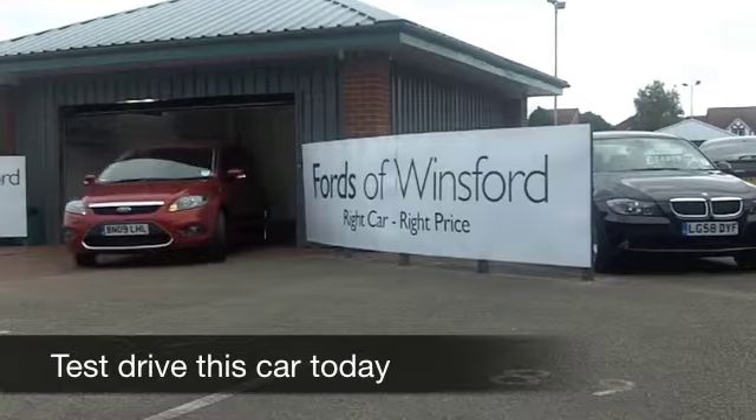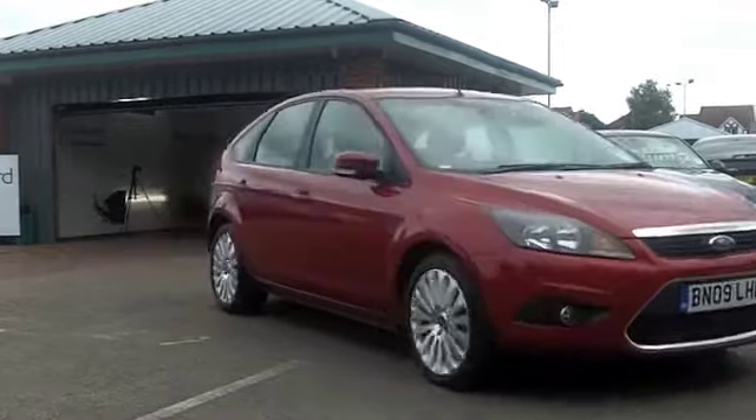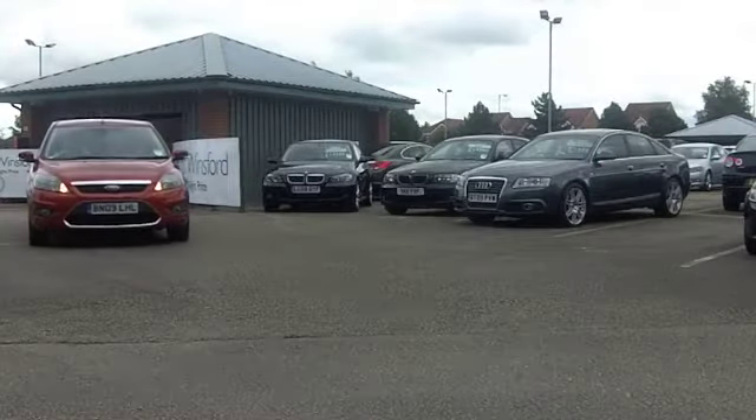Here we have a nice looking Ford Focus in this sort of orangey red paintwork. Looks stunning. And this is a 1.6 diesel from 2009. Great to drive.